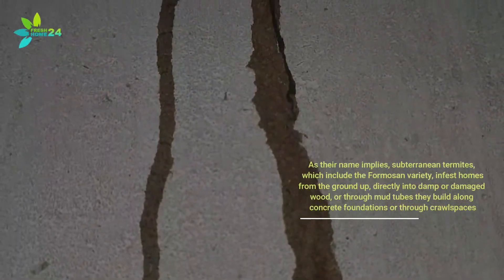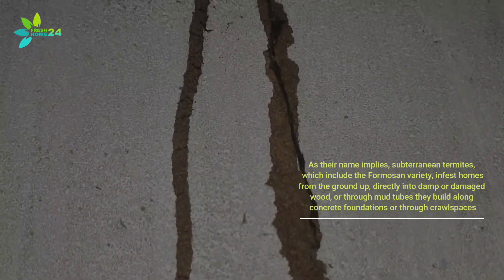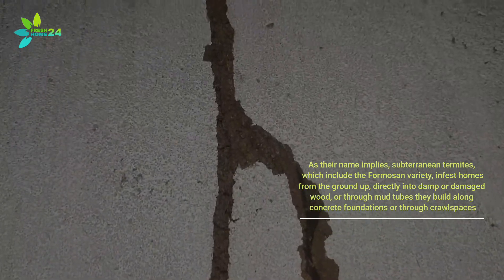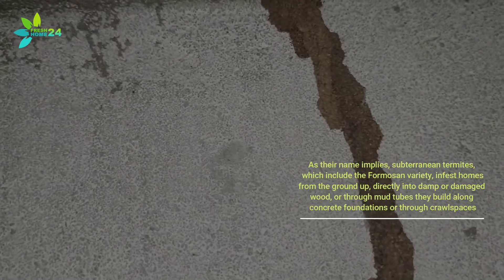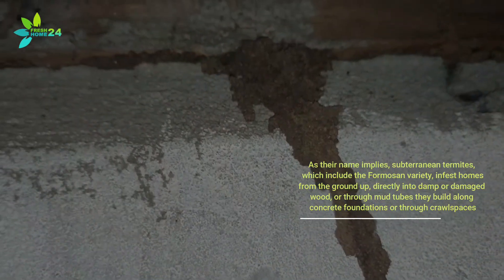As their name implies, subterranean termites, which include the Formosan variety, infest homes from the ground up — directly into damp or damaged wood, or through mud tubes they build along concrete foundations or through crawlspaces.